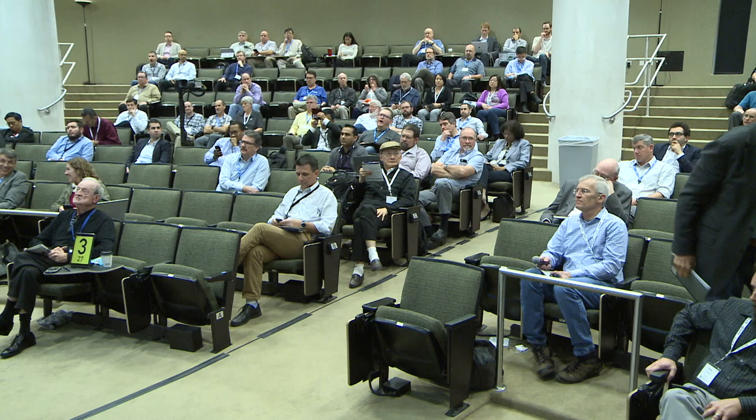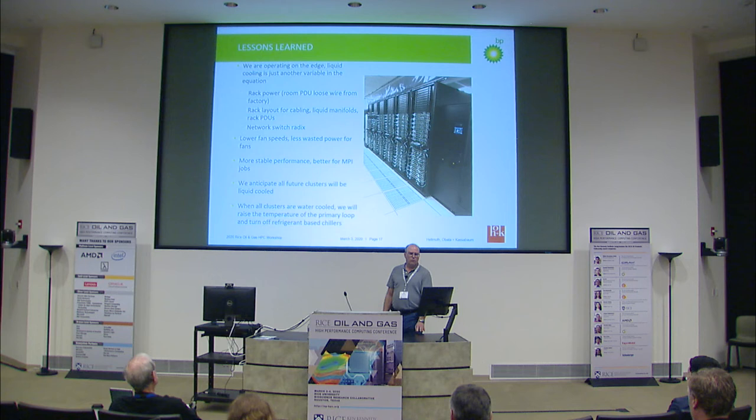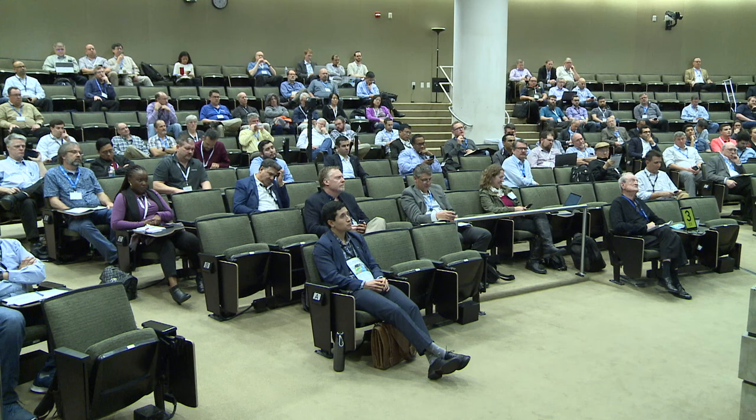It may not be this exact technology, as those may change over time, but it will be something water-cooled. Once we have all these clusters water-cooled, we will be able to raise the temperature of the chilled water loops and maybe even turn off some of our chillers, which will be a significant cost savings. Our goal is to get to a point where all our systems are liquid-cooled and we can run essentially off free cooling.